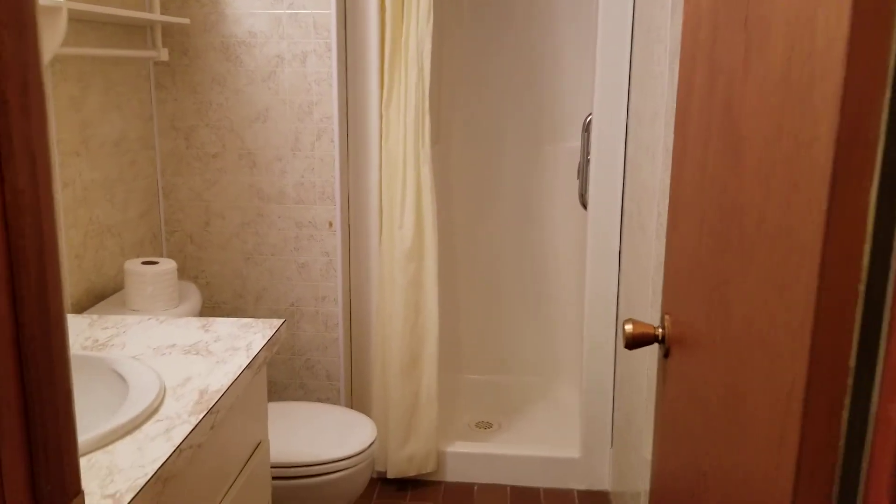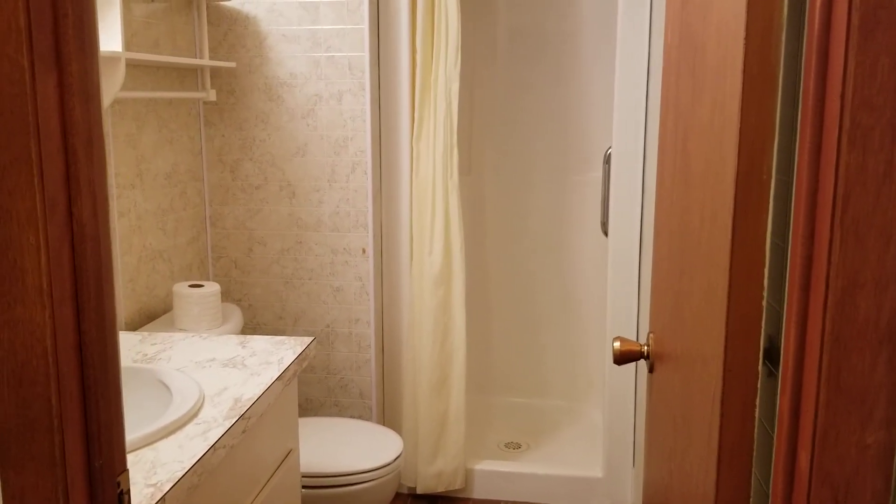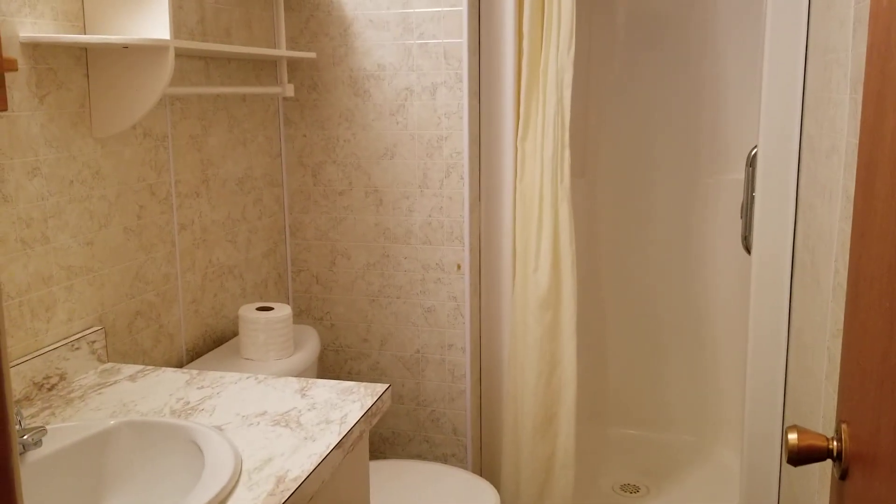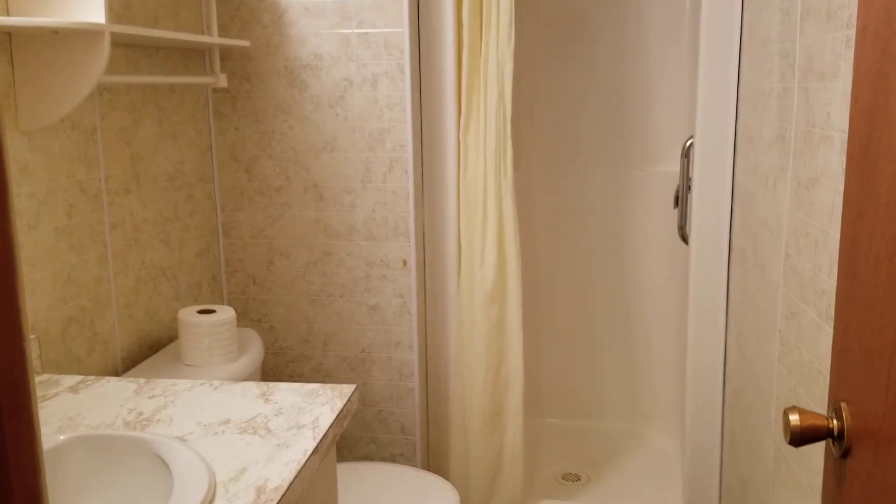Additionally, the basement features a three-piece bathroom with a shower. This bathroom is somewhat dated; however, it is impeccably clean.